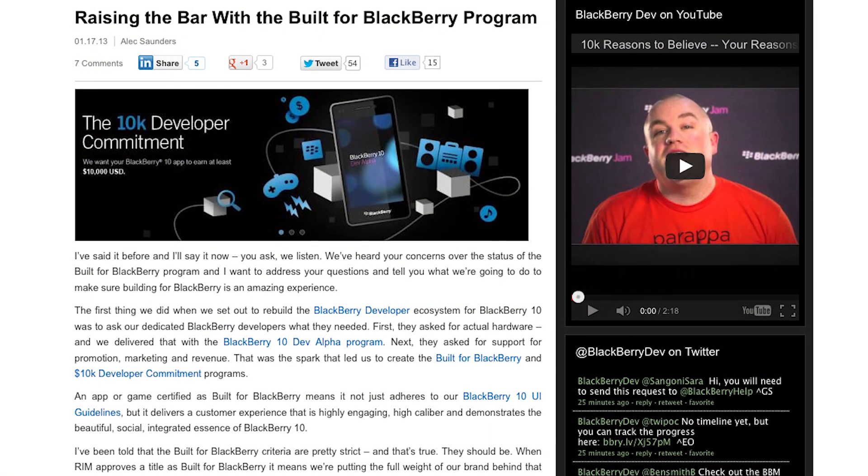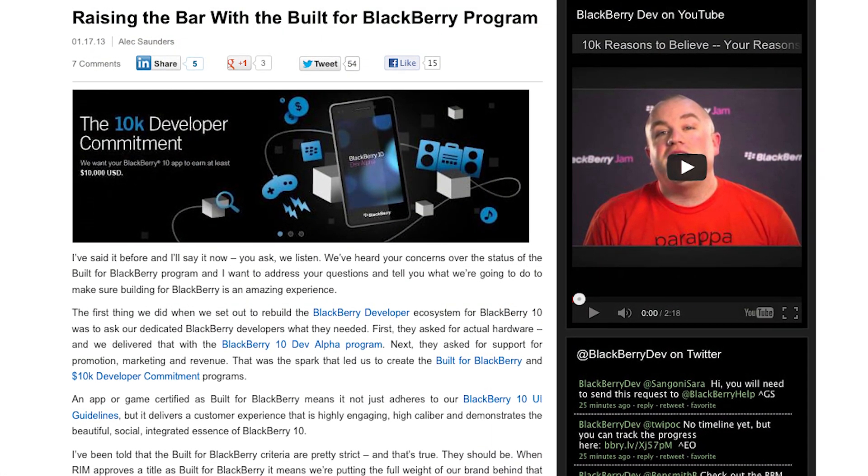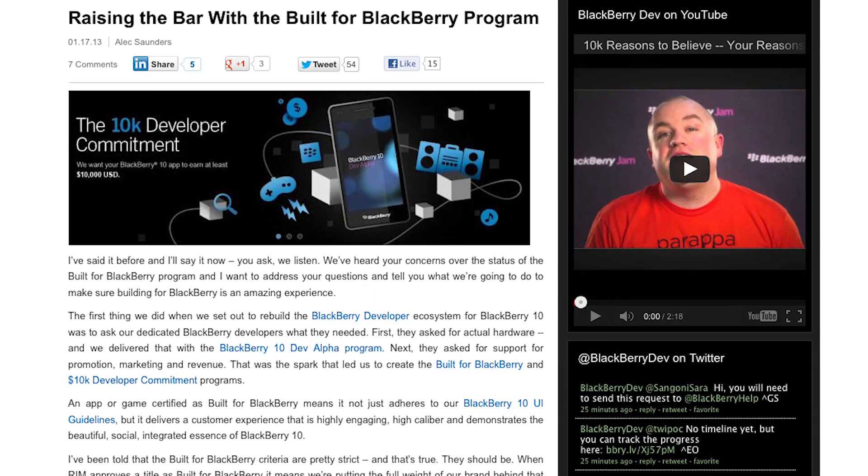Finally, Alex Saunders has a post on the Built for BlackBerry program. Apps certified as Built for BlackBerry showcase the best of what can be done on our platform by our developer community. We're really excited that the first round of developers have been notified that their apps have been certified. Check out the post for an example and an update on the criteria.